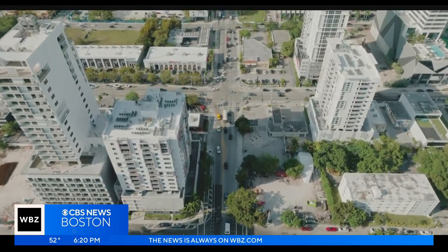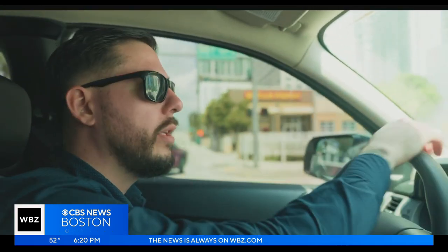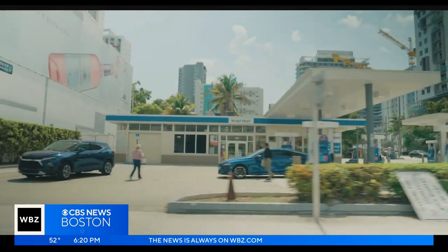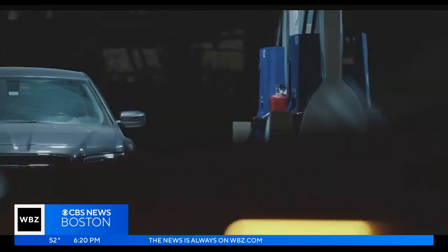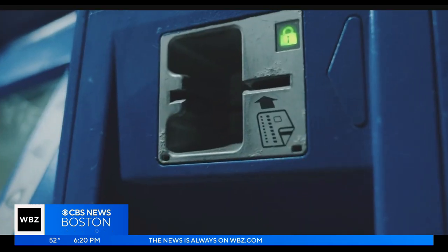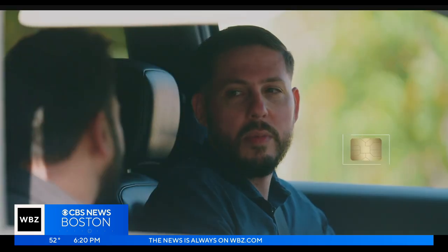This is where I first learned to put skimmers. This is where I did all my training. I spent a lot of nights here just learning, taking apart the pump. How quickly could you install a skimmer? On a good day, like 30, maybe 40 seconds.